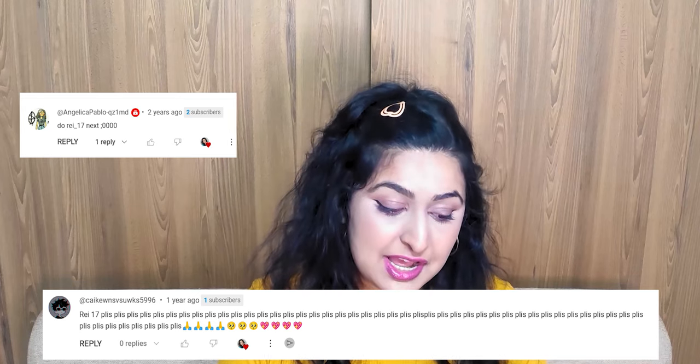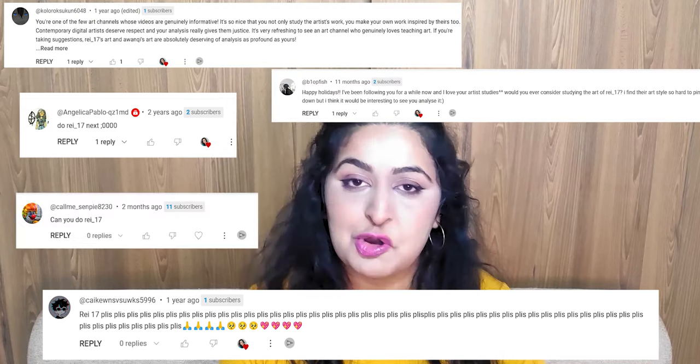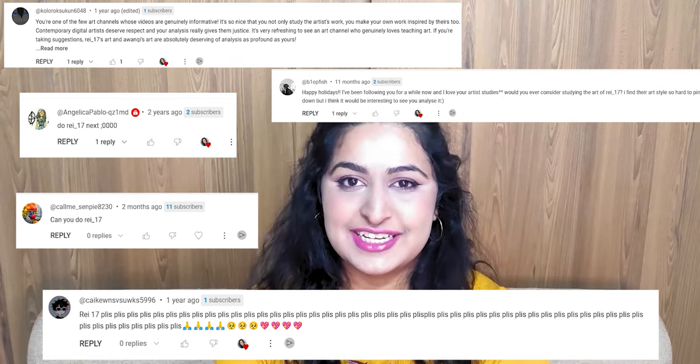This style has been requested several times, so I'm going to have to read this off the list. Thank you to Angelica Pablo, Cake, Colorock, Blobfish, and CallMe_Senpai for requesting this video. I really hope you guys enjoy it.